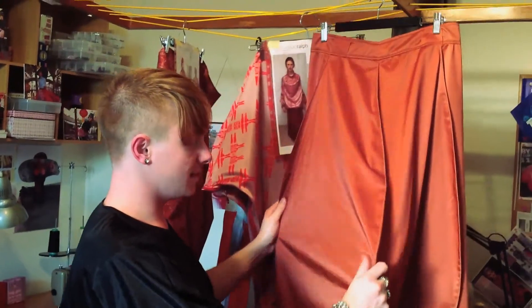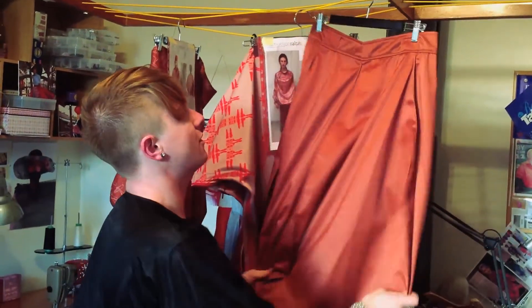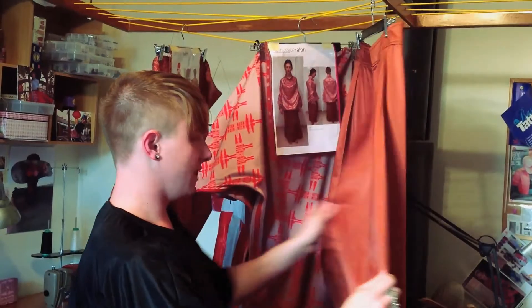This one here is just a basic rust orange skirt that I've created all of these panellings and structure in.